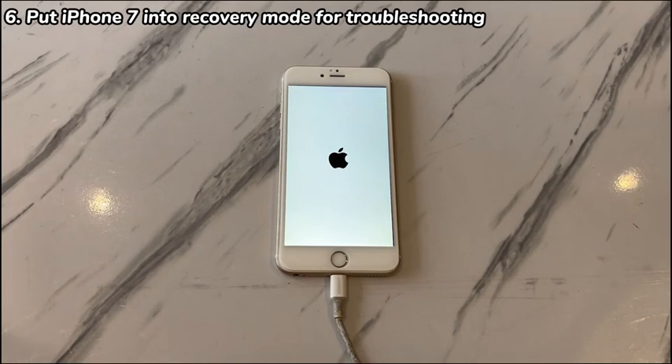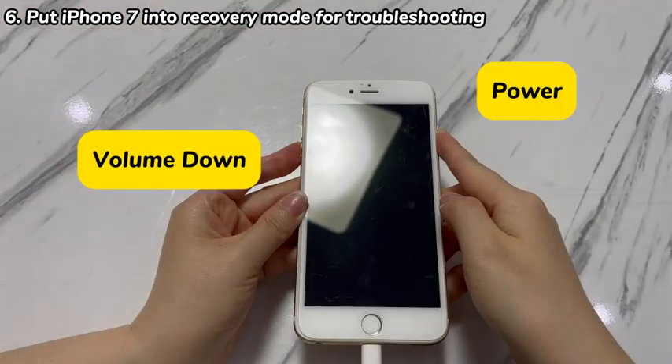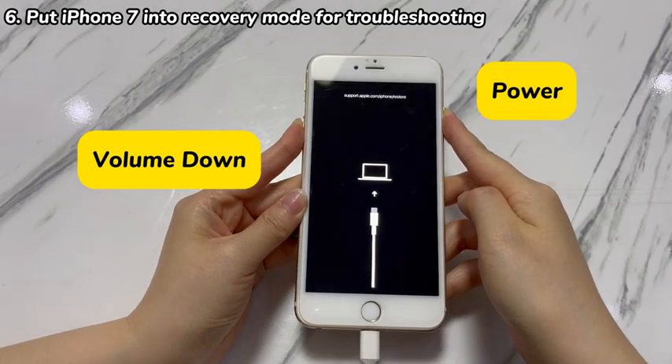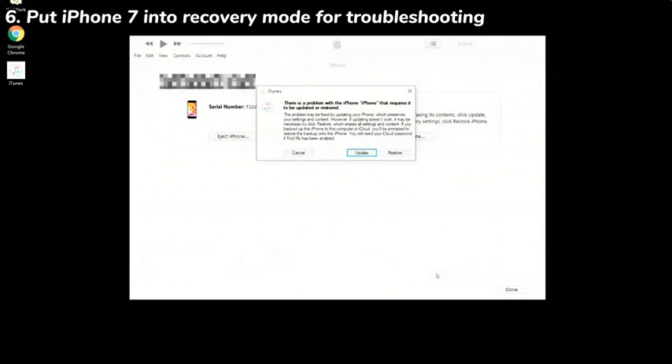Next, follow these steps to put your phone into recovery mode. Hold down both the volume down and power button for a few seconds. If the Apple logo appears again, still hold both buttons. When a restore screen appears with a laptop and a cable, let go of both buttons. You're now in recovery mode. Feel free to try again if you fail.